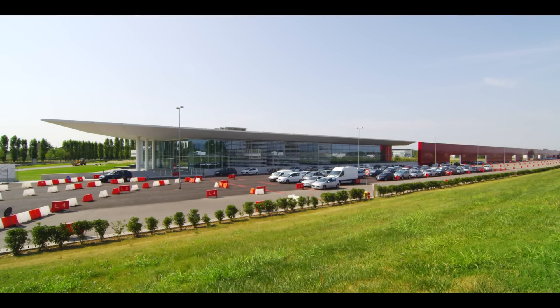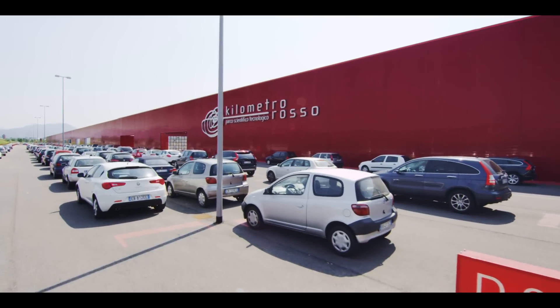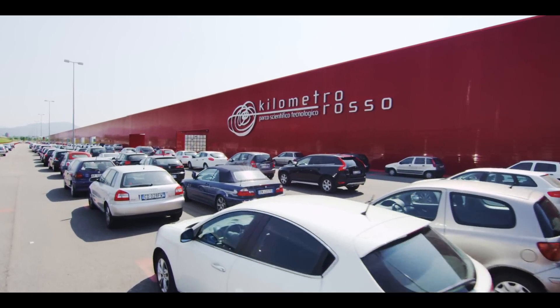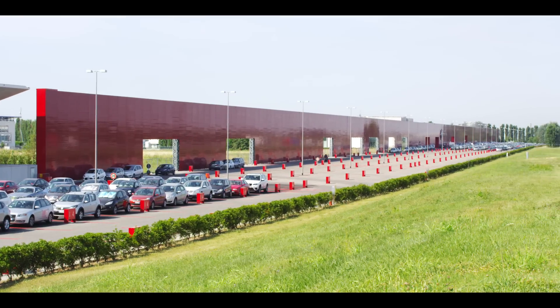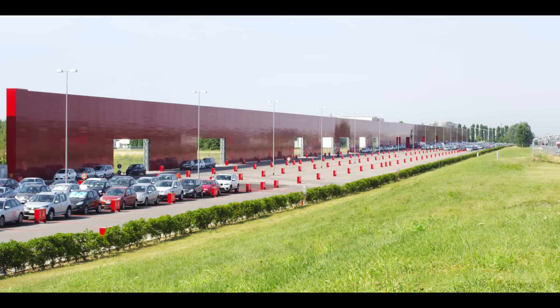Ilab, the research and innovation centre, is located in Bergamo's Kilometro Rosso Technology and Science Park, a 1,000 metre long piece of architecture promoting the culture of innovation and new forms of entrepreneurship.